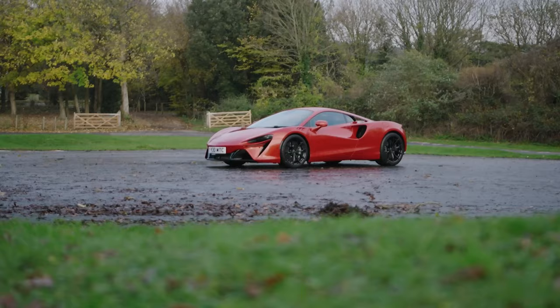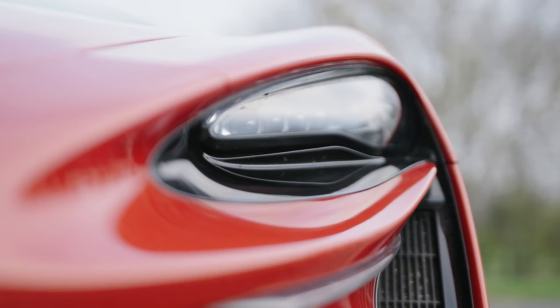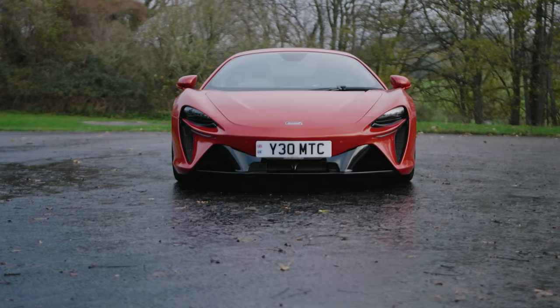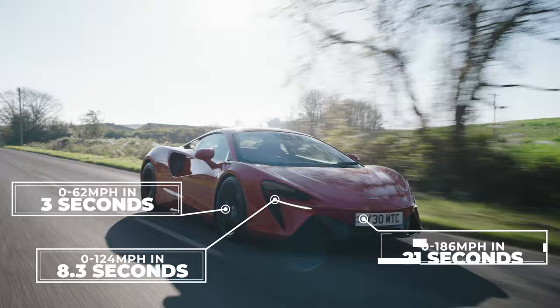Despite all of this, the Artura still only weighs 1498 kilograms — about 50 kilograms more than the 570S and just eight kilograms more than a P1. The Artura will hit 60 miles an hour in three seconds, 124 in eight seconds, and 186 miles an hour in 21 seconds. It does 205 miles an hour — limited. It has to be reined back in at 205 miles an hour. That's mental.